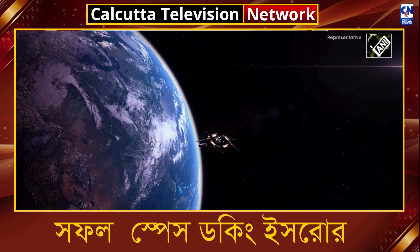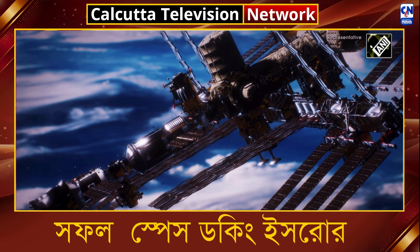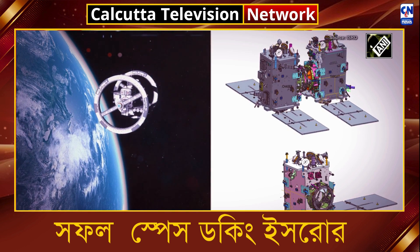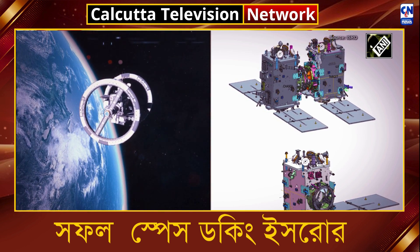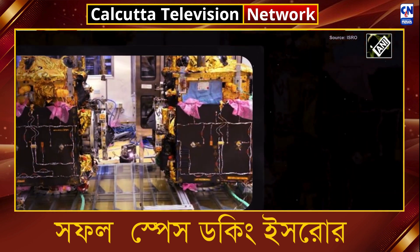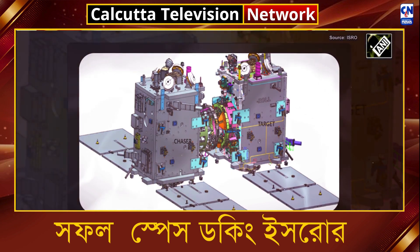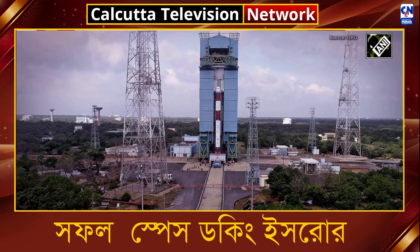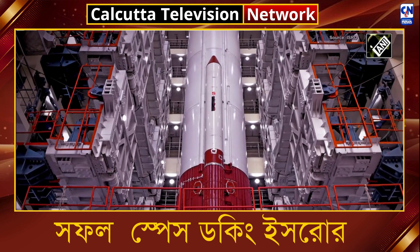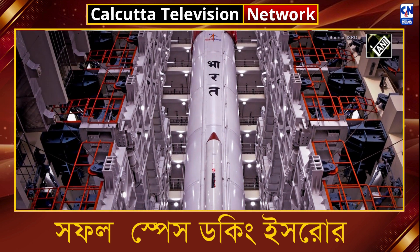The docking mechanism used in this mission is a low-impact, androgynous system that is smaller and more efficient than other systems. The sensor suite includes laser range finders and proximity and docking sensors to precisely measure distance and velocity during docking. Multiple test beds were created to validate all hardware and software components. Additionally, Spadex uses a GNSS-based Relative Orbit Determination and Propagation (RODP) processor, which accurately calculates the relative positions and velocities of the spacecraft.